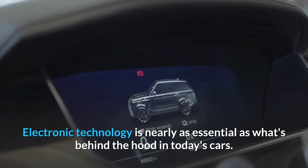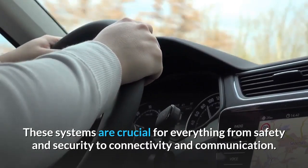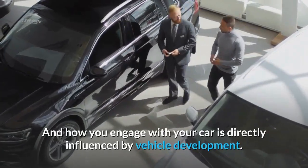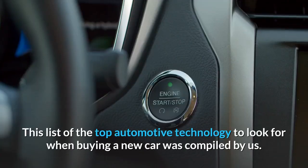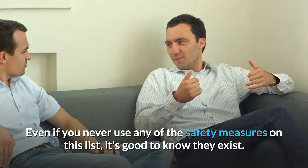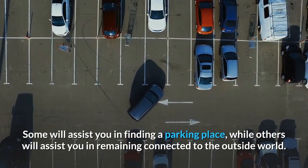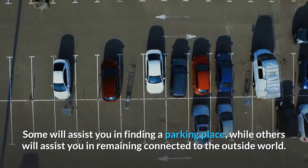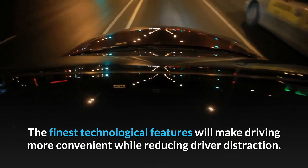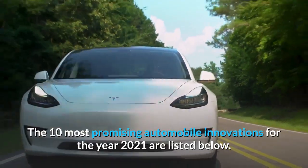Electronic technology is nearly as essential as what's behind the hood in today's cars. These systems are crucial for everything from safety and security to connectivity and communication. How you engage with your car is directly influenced by vehicle development. Even if you never use any of the safety measures on this list, it's good to know they exist. The finest technological features will make driving more convenient while reducing driver distraction.